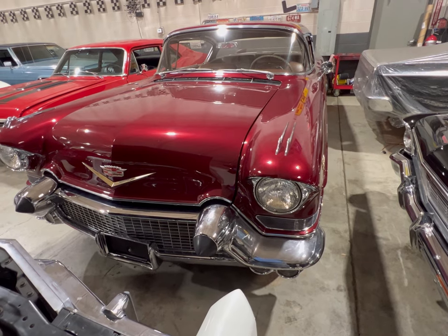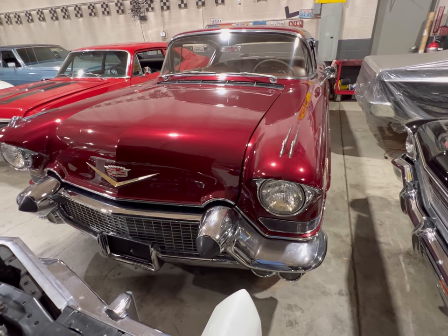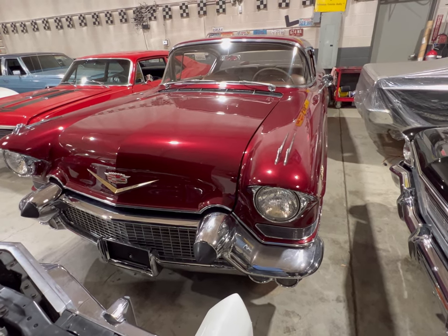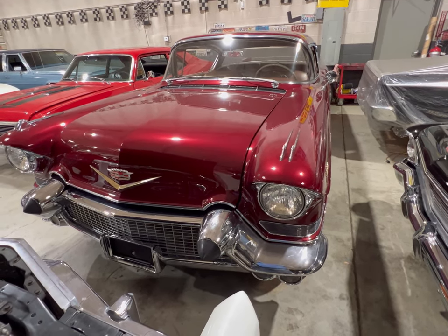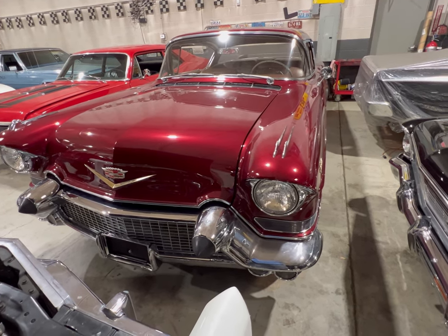All right guys, that's the Cadillac Eldorado — a beautiful 50s model sitting here at Midwest Car Exchange. Give them a call if you like it; I'll leave the information down below in the comments. Later, guys.